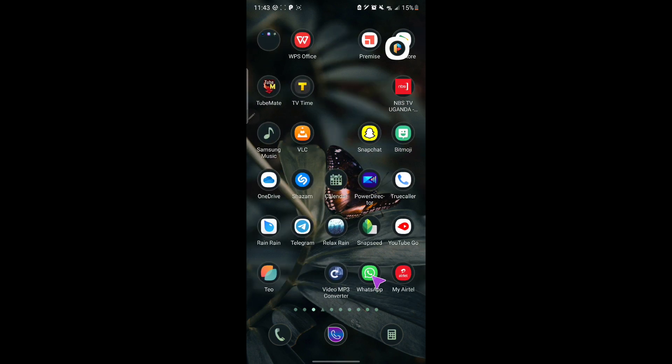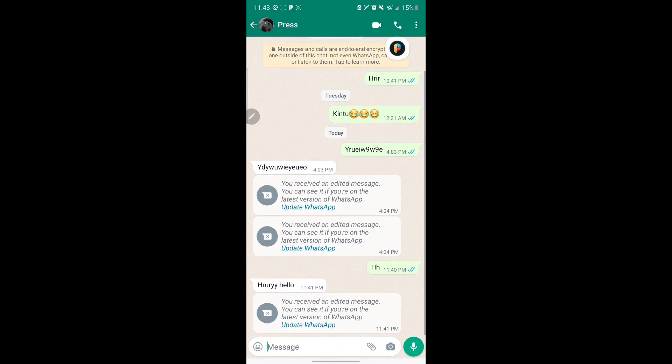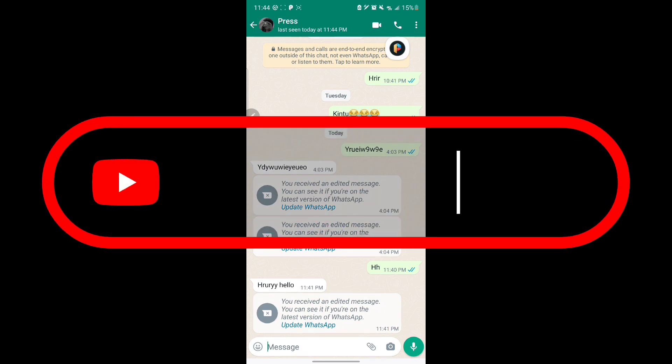That's the new WhatsApp feature. Some people are receiving a notification saying their WhatsApp is not updated, so they can't see edited messages — it just sends a different notification. All you have to do is update WhatsApp to the latest version. This feature is being released in different regions, so if you're in a different area you might receive the update later. Thanks for watching, see you next time.